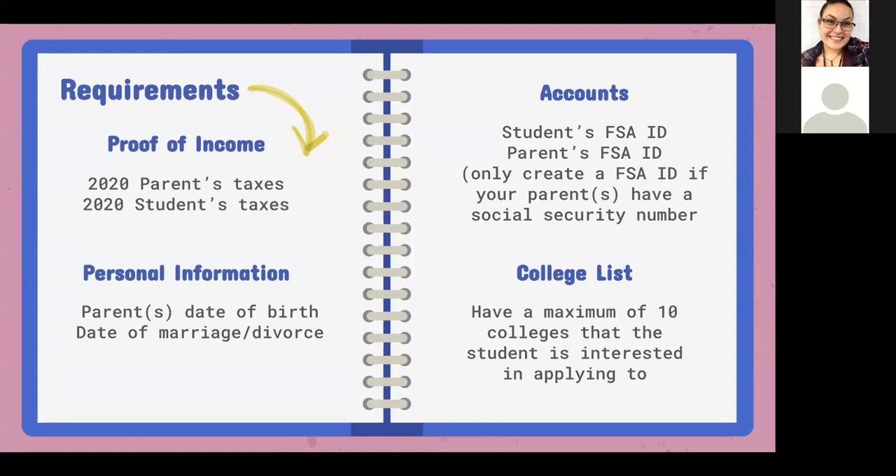We also need their date of marriage or divorce. If the parents are legally married in the United States, we need their date of marriage. If they're legally divorced or separated, we need those dates too. The reason is that depending on what we input into FAFSA depends on which parent's tax information we use. For example, when I completed my FAFSA, my parents were divorced, so I only used my mother's tax information — the parent who had legal custody.